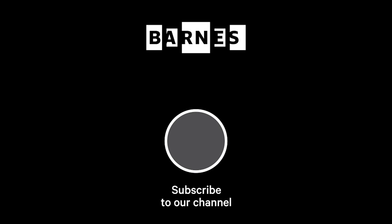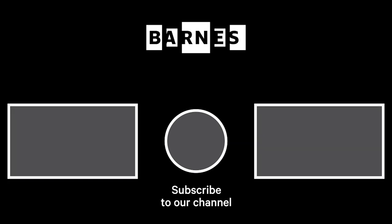I'm Tom Collins, Neubauer Family Executive Director of the Barnes Foundation. I hope you enjoyed Barnes Takeout. Subscribe and make sure your post notifications are on to get daily servings of art.